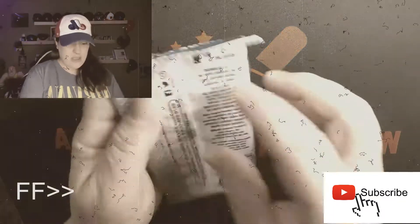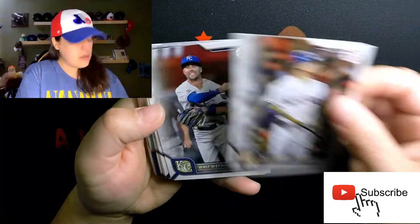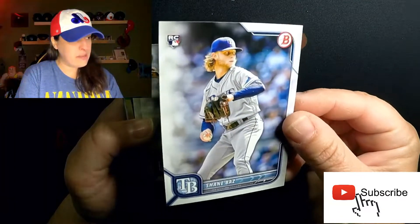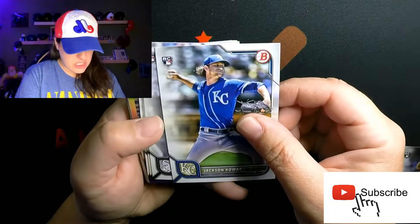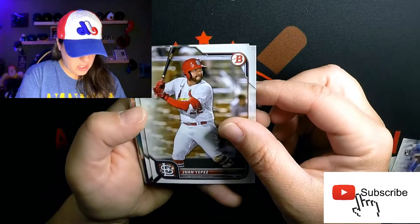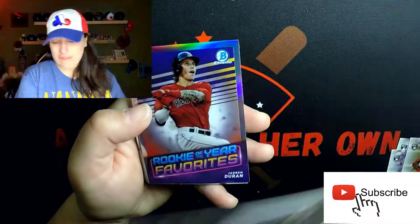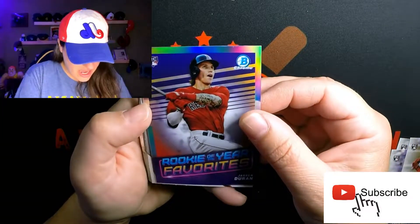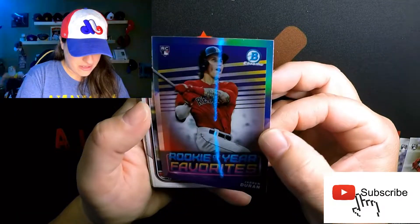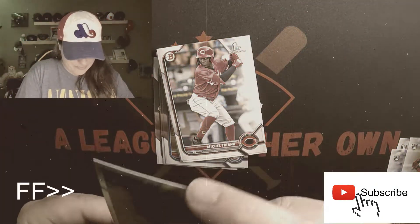Starting off pack two with Carlos Grant, Matt Vierling rookie, Shane Baz rookie — he's a beast, one to watch. Jackson Kowar, Gavin Sheets another great rookie, and Miggy — you know who that card is for, putting that in this pile right over here. Jared Duran rookie — oh that is a sick looking card, love that one!